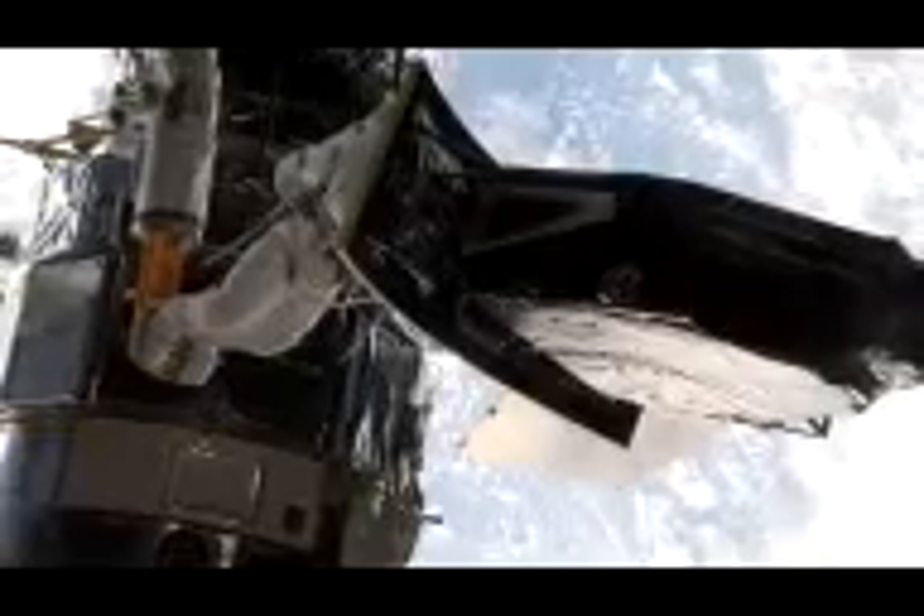After an incredible 16 years of service, the much-celebrated WFPC2, or Wide Field Planetary Camera 2, has now finally been retired. Instead, we now have WFC3, the Wide Field Camera 3. This new camera has imaged a stellar jet about 7,500 light-years away in the Carina Nebula.